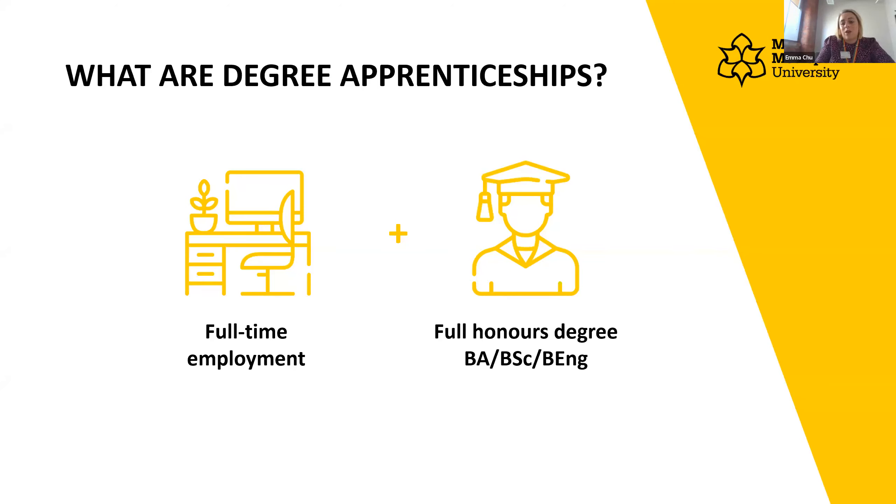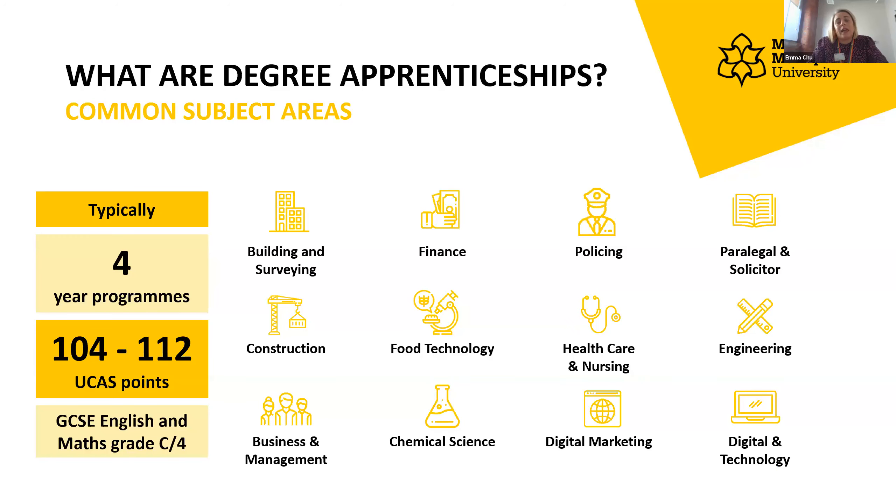Degree apprenticeships are quite different to going off to university to do an undergraduate degree because you're spending the majority of your time in the workplace, but they're definitely another opportunity if you're interested in gaining a degree level qualification. They were brought in to try and bring new talent into different industries, and these are the industries where they've really taken off.